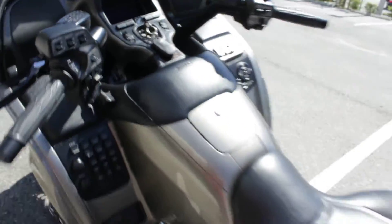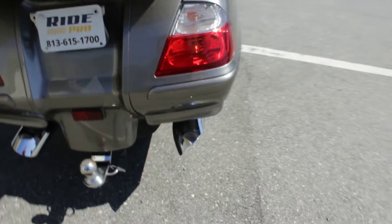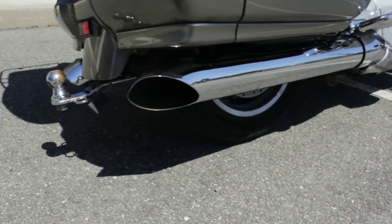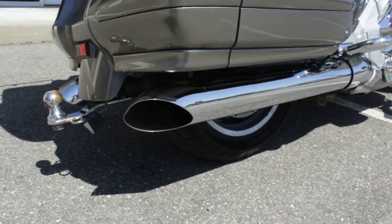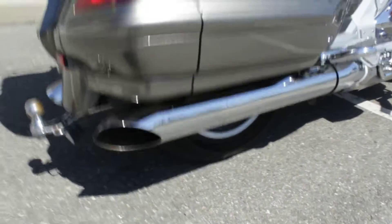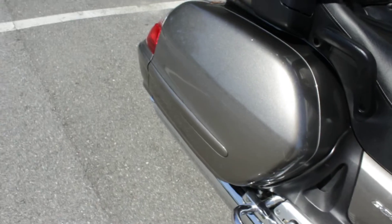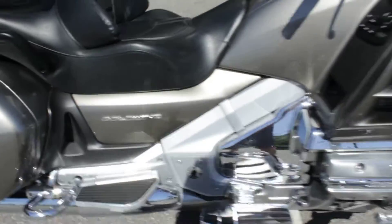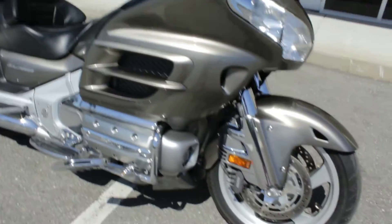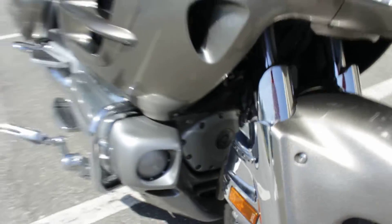It starts right up, runs flawlessly as they all pretty much do. It's got a nice throaty sound to it — I'm not really sure if the baffles are out or if the exhaust is aftermarket or just different tips, but you can tell it's a little louder than stock. It sounds really good, definitely not too much. ABS equipped, which I mentioned before.